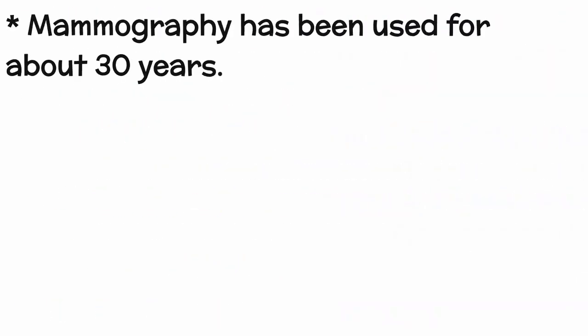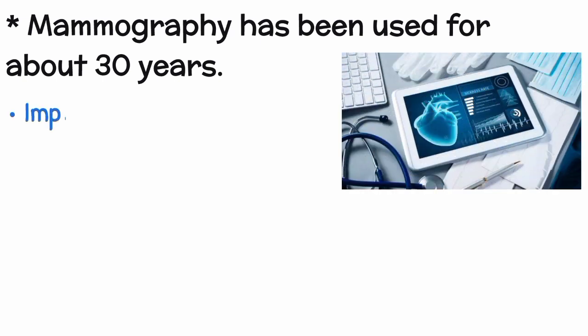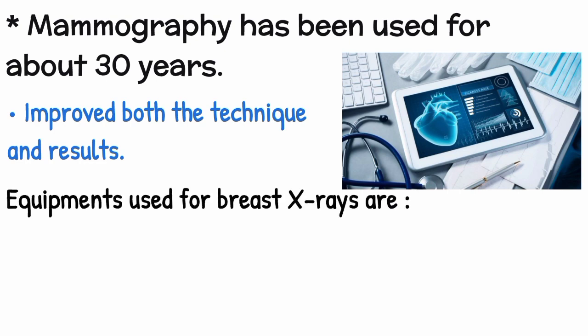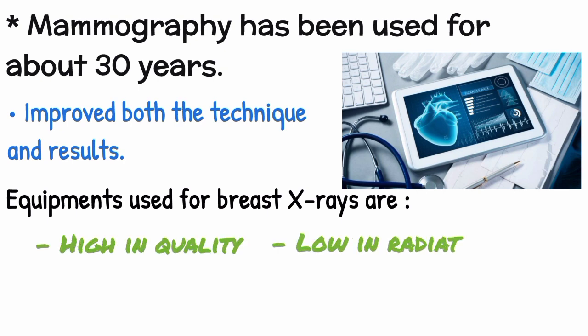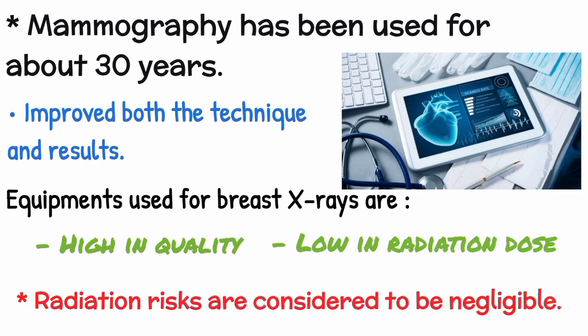Mammography has been used for about 30 years, and in the past 15 years technical advancements have greatly improved both the technique and results. Today, dedicated equipment, used only for breast x-rays, produces studies that are high in quality but low in radiation dose. Radiation risks are considered to be negligible.